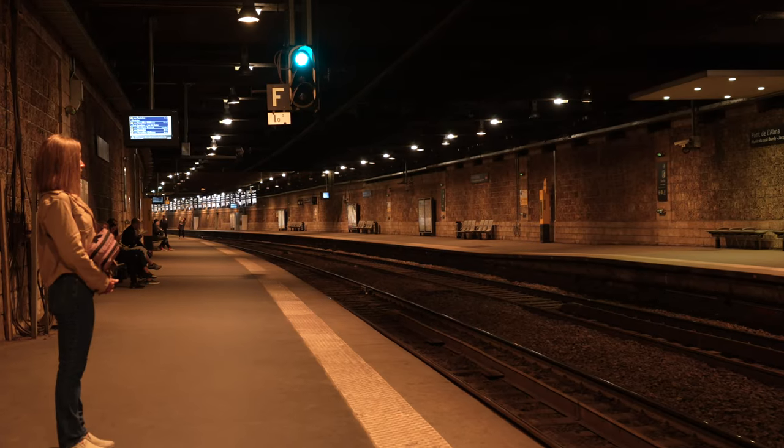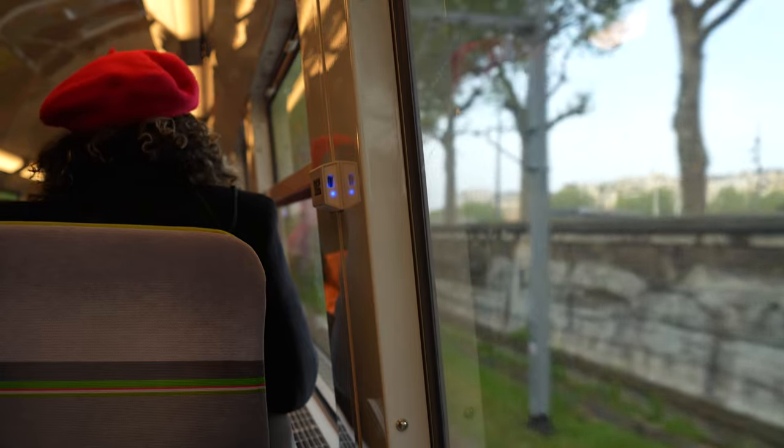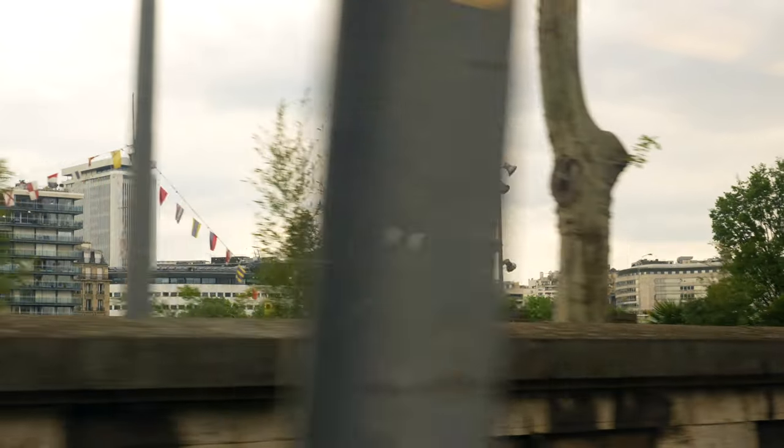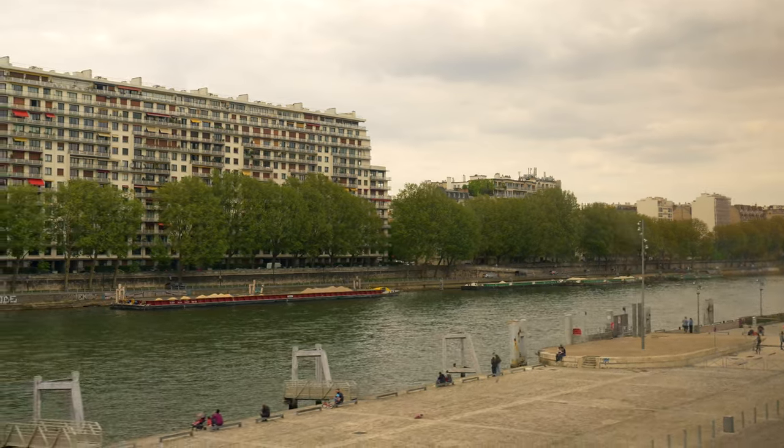The company that runs these trains has self-serve kiosks at many of their train stations, which are pretty straightforward to use and have many language options. But if you find the process confusing, feel free to purchase tickets with a staff member at the ticket booth — just tell them you'd like however many round trip tickets to Versailles and they'll set you up with what you need.